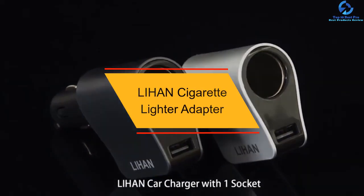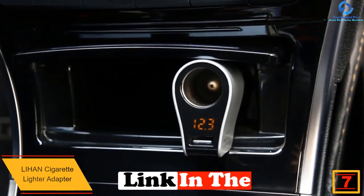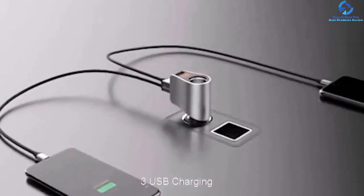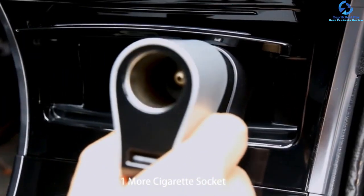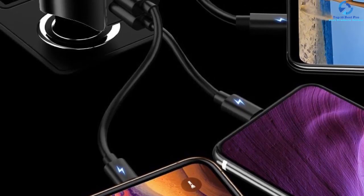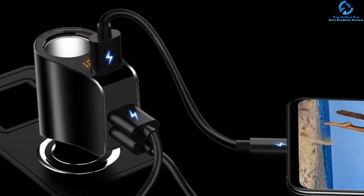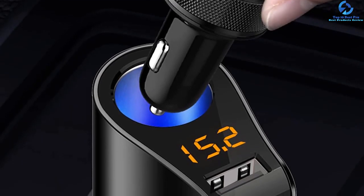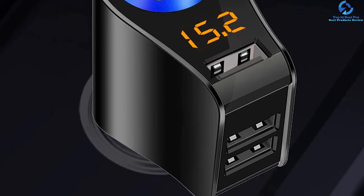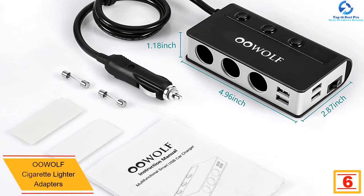At number seven, we have the Lihan cigarette lighter adapter. It delivers an output power of 60W alongside three USB charging ports for fast, convenient charging of multiple devices. The adapter has an intelligent output current to match different devices and an LED indicator for real-time battery voltage monitoring. It also features a multi-protect safety system covering overheating, short circuit, and overcharging protection. The compact all-in-one design keeps your car neat, and it includes a one-year money-back guarantee.